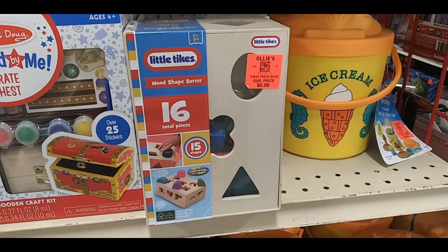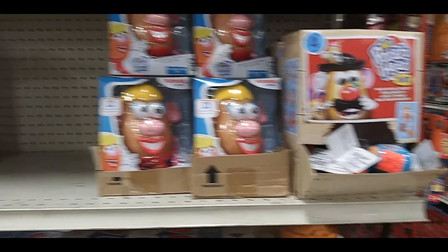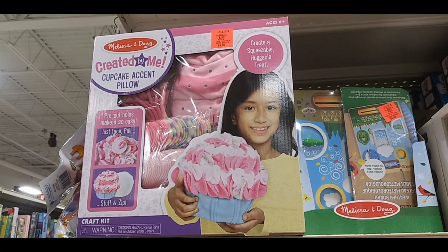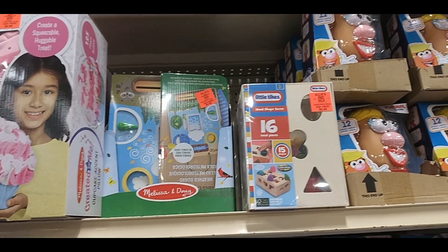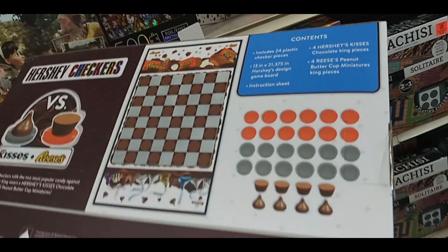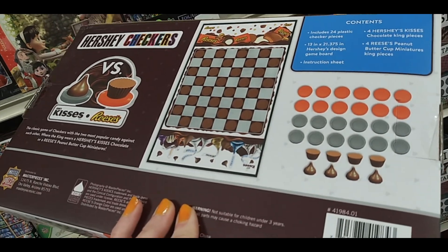Little Tykes shape finder, one of those things that helps you with Tetris, Miss Potato Head, wooden puzzles, and a make-it-yourself cupcake pillow. This one is pretty cool — Hershey's checkers with Reese's Pieces and Hershey's Kisses. Kind of a cool collector's edition.